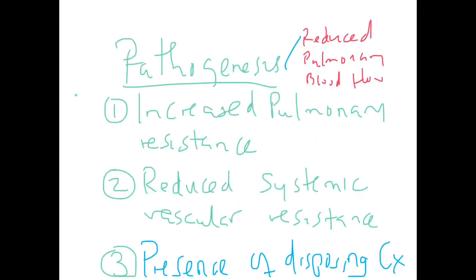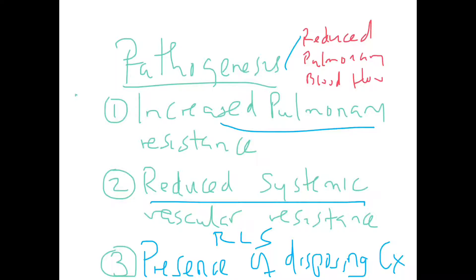The pathogenesis of a hypercyanotic spell is simply reduced pulmonary blood flow. This can occur with increased pulmonary vascular resistance, or in patients with a VSD, with reduced systemic vascular resistance — because reduced systemic vascular resistance increases right-to-left shunting of blood. A predisposing condition is any obstruction to pulmonary flow or shunting via a ventricular septal defect, or any congenital cyanotic heart disease.